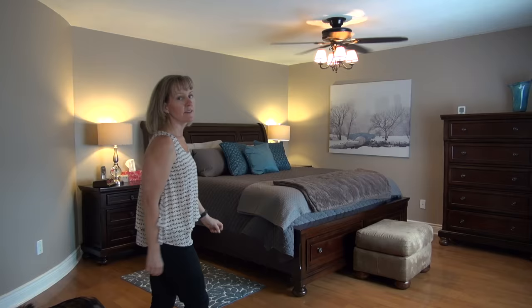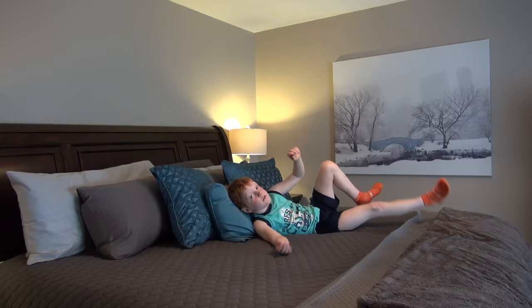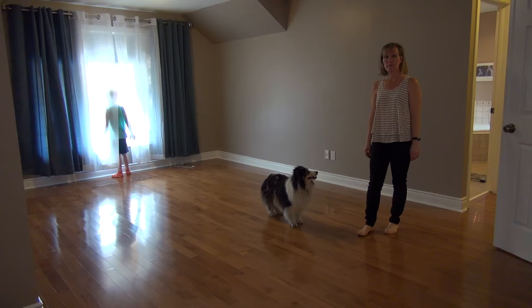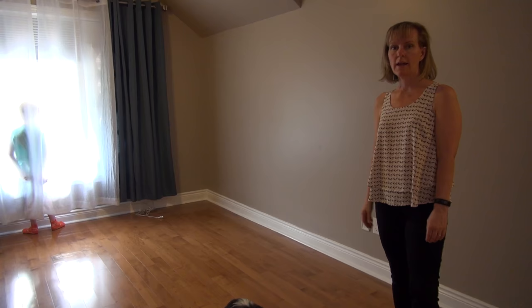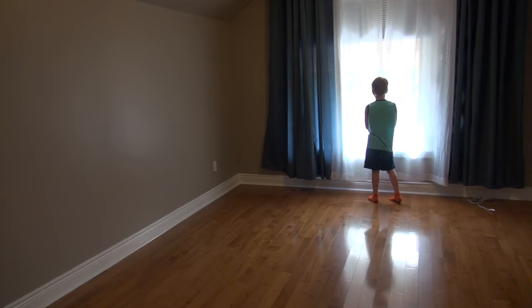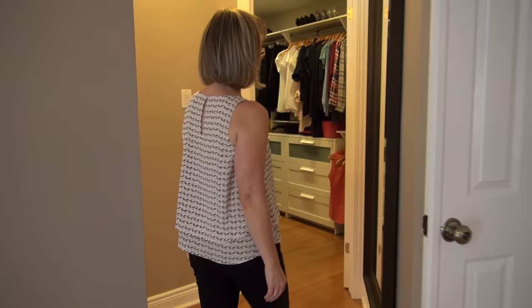So this is the master bedroom. We have a nice king-size bed — the bed frame itself was from Ashley Furniture, and the bedding is actually from Costco. On that wall we have a picture that we got from Buclair. Over here we have the sitting room, part of the master bedroom, and it is still a blank slate. If you have any ideas put them in the comment section — we read them!